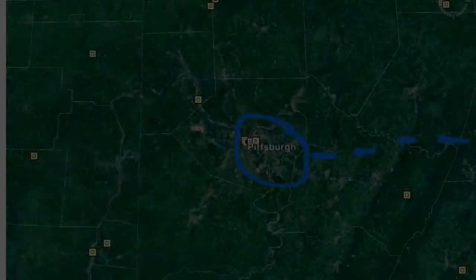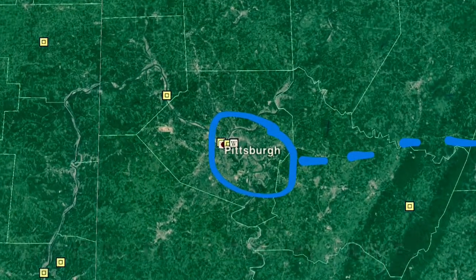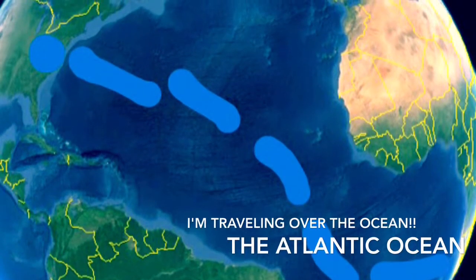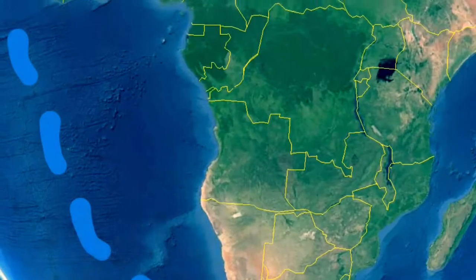It was an excellent trip — let me tell you all about it. This is where I started my journey to Cape Town, South Africa. Here you can see me traveling over the Atlantic Ocean, almost to my first stop, Cape Town.